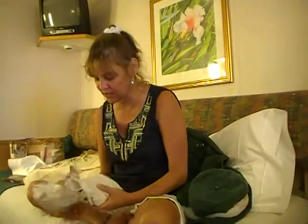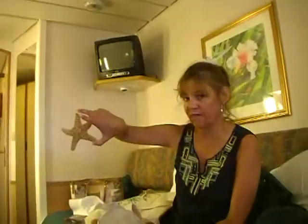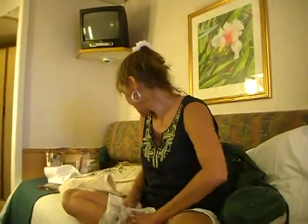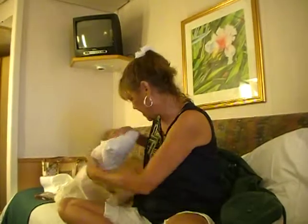I don't even know what the hell is in here. Oh, Brooklyn Starfish. Do you see that? Yes, it's beautiful. And then — God Almighty, how much more stuff do we have here?